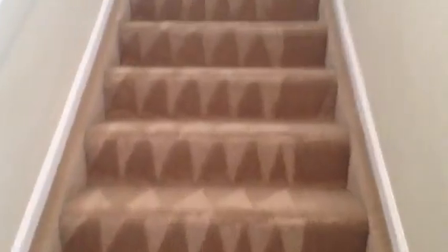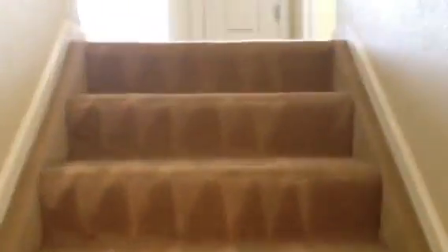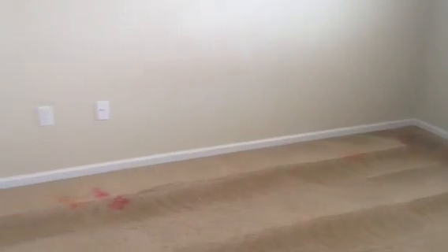There's another big stain on the bottom of the staircase, and another one in bedroom three. Blinds are in every room and working.